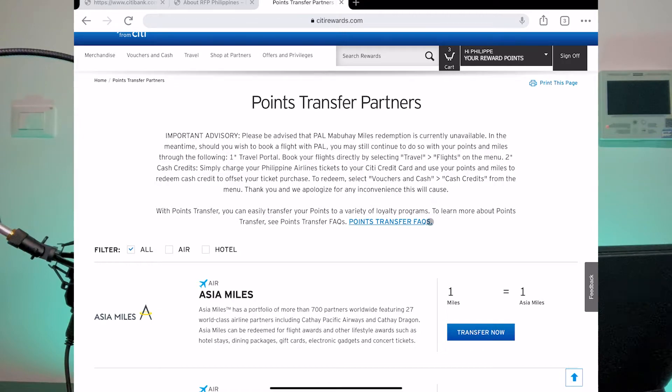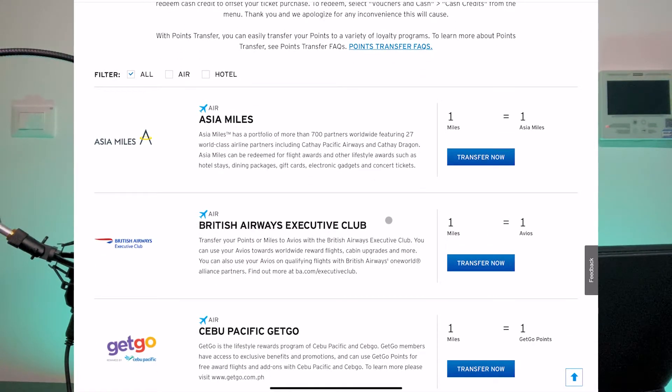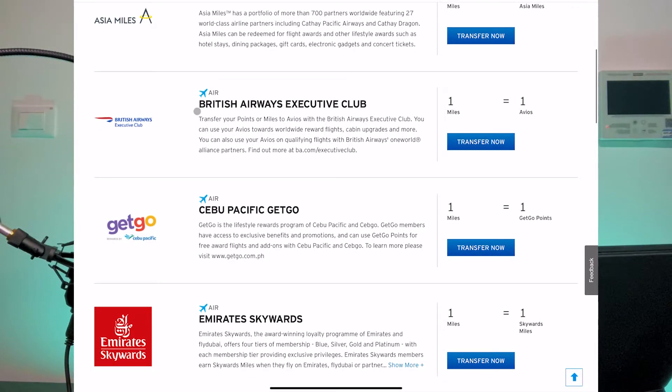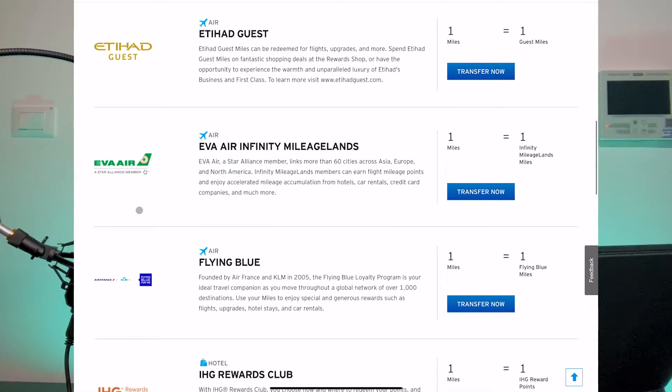We're not going to go into the PAL option — if you want us to talk about that specifically, please leave a comment below and we'll see what we can do. On points transfers, there are a lot of choices, which is what I personally like about the Citibank Premier Miles. You have all your different loyalty programs, though it's not fully inclusive — a few big airlines like Delta and American Airlines for US domestic trips are still not on the list. But you have a very good selection including GetGo, Emirates, and others.